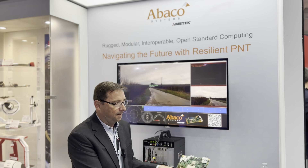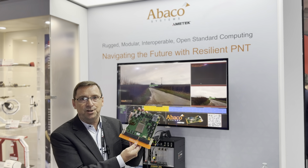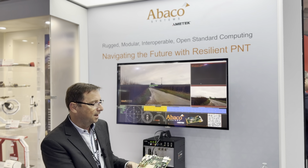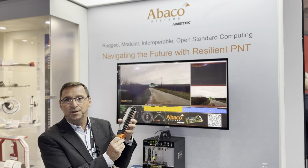Also at the show we have our 6U VPX 100 gigabit switch, the SWE 550, and for the first time we're debuting our beta 48.9 airflow-through technology. Come check it out.